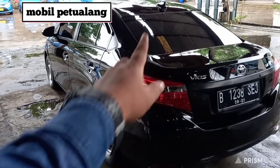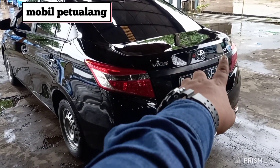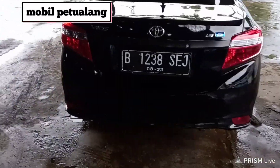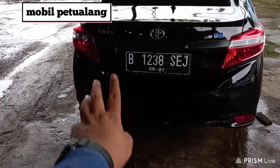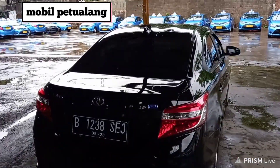Nah untuk di bagian belakang, spoiler sudah terpasang. Kemudian logo Vios tipe G juga sudah terpasang, 1.5 di sini. Kita kasih kamera mundur di bagian sini. Terus juga kita kasih cover plat nomor biar rapi. Kemudian di bawah sini ada mata kucing, 2.